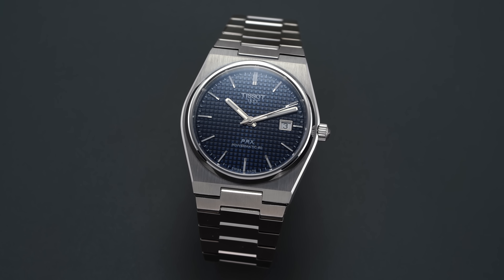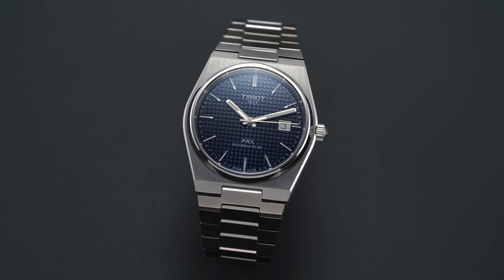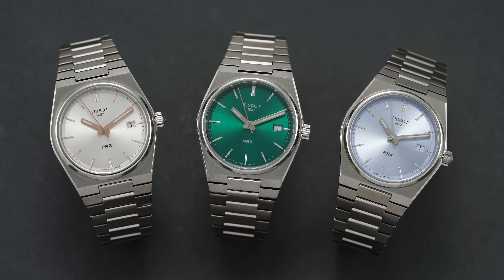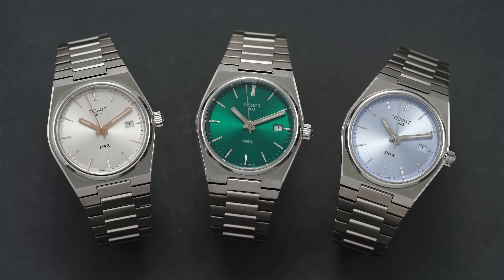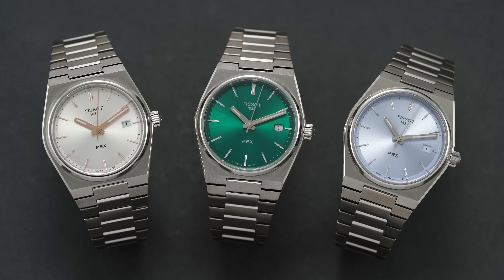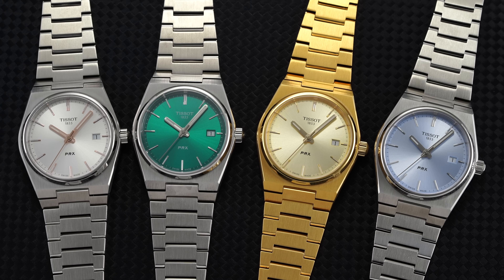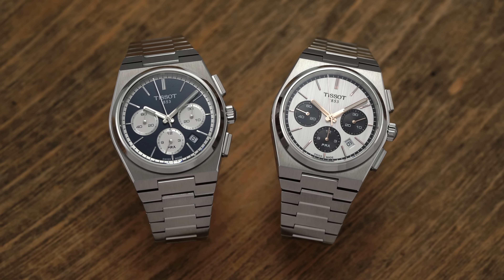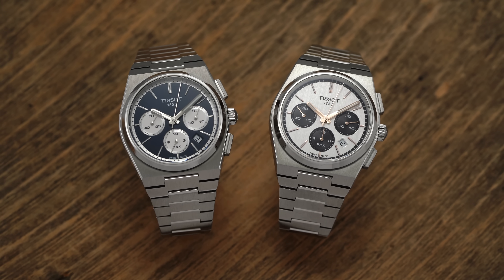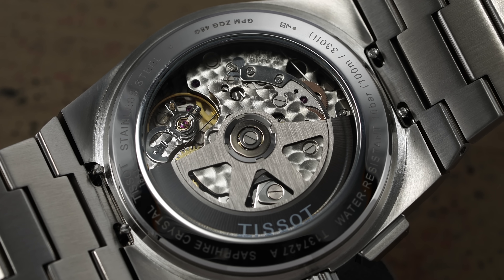Since 2021 and the launch of the Tissot PRX collection, it has completely changed the way many enthusiasts look at Tissot and has broadly become one of the most important pillars in that sub-$1,000 collection. Since its launch we have seen many different iterations of the PRX family — some with automatic movements, quartz-powered variants, 35 millimeter options, and the Chronograph that came last year. The Chrono offers a lot of what we've come to know and love about the modern PRX in a larger 42 millimeter case with a Valjoux caliber on the inside.